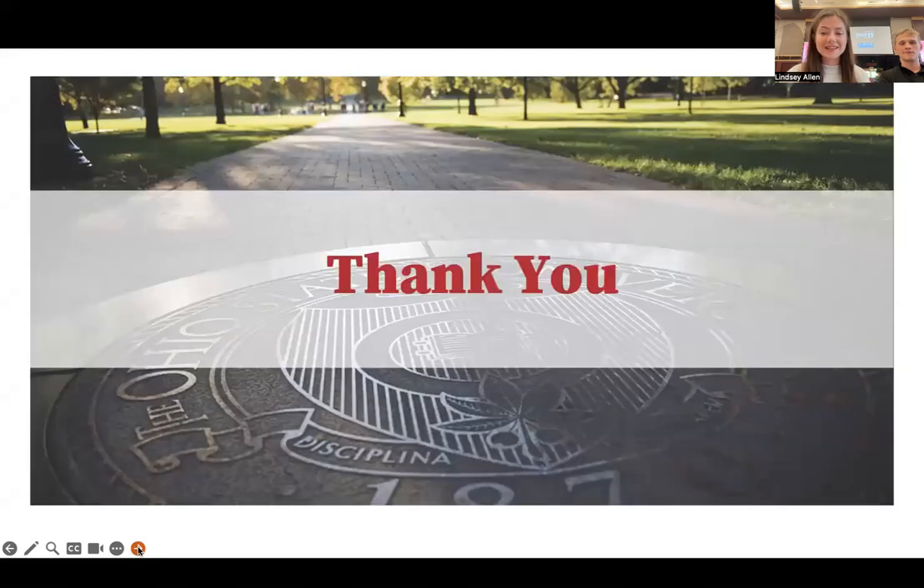Overall, we had a blast at this year's hack. We are so excited to share our idea with you, and we hope that someday soon we can share our idea with the entire Carmen community here at Ohio State. Thank you for watching.